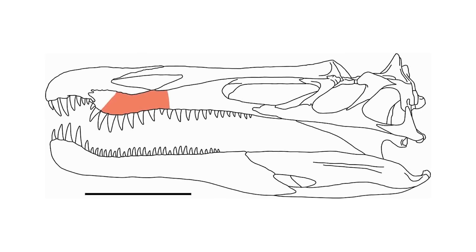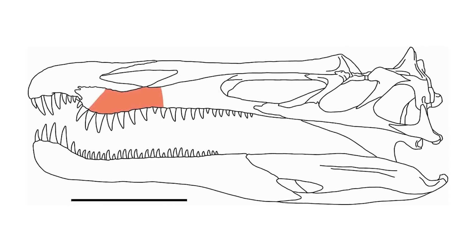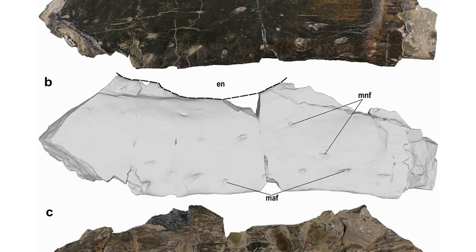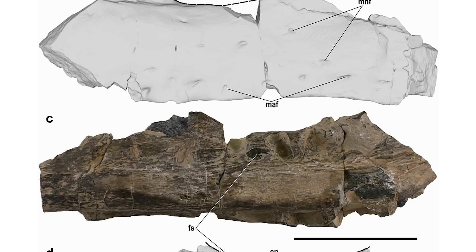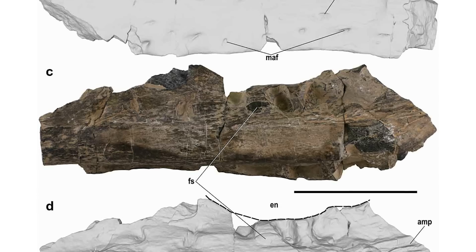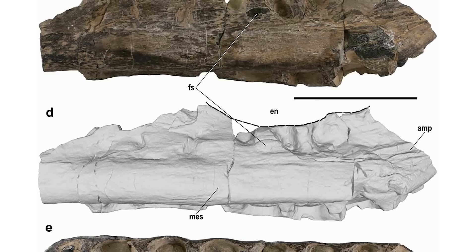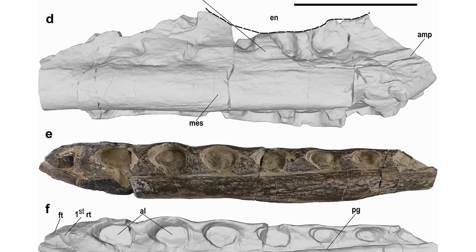There was also some very interesting spinosaur news, with a fragmentary maxilla from the early Cretaceous of Spain being reported on. This bone had previously been assigned to Baryonyx, but this new study found that it's more likely from an indeterminate Baryonychine, closer to Baryonyx than Suchomimus. The paper also helped to clarify some of the anatomy of spinosaurid skulls, with comparisons between this fossil and others helping to better refine some of the characters unique to this grouping.